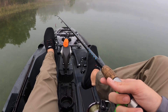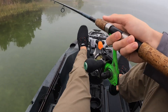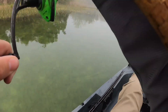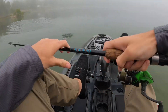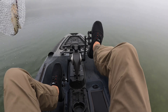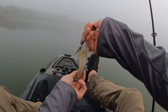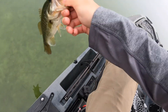Hoping maybe I can use this jerkbait along the grass line and they'll come out and grab it once they see it. There's one — there we go! He smoked that thing. This guy's probably the biggest of the day, and the fattest. Thank you, buddy.